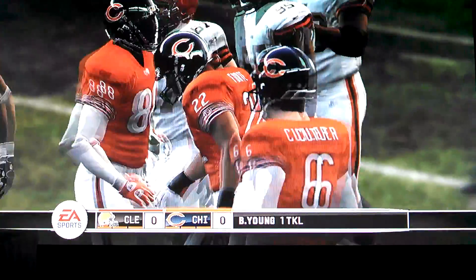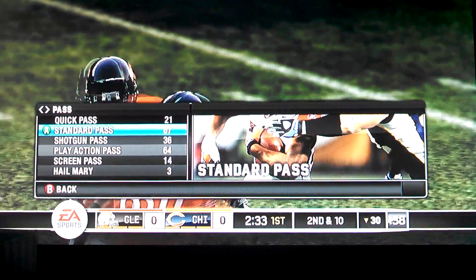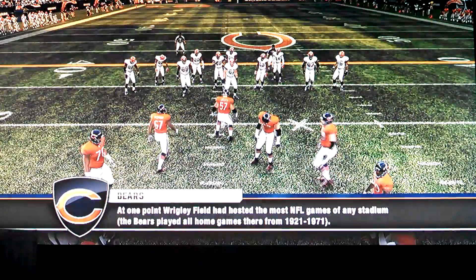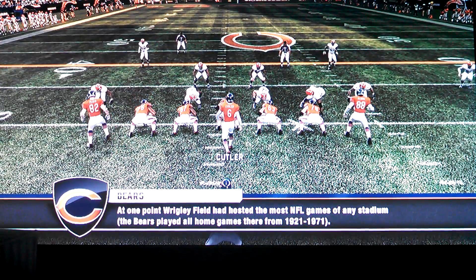He lost yardage on the play. Listen, I would never want to block a defensive lineman. They lose any yard. I've seen these guys, I know these guys — they're big and they're nasty. But at least from an offensive standpoint, you have to try to get in their way.